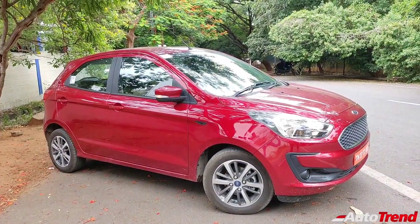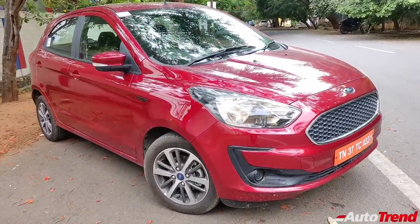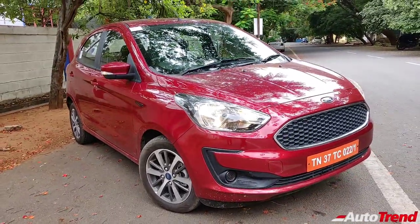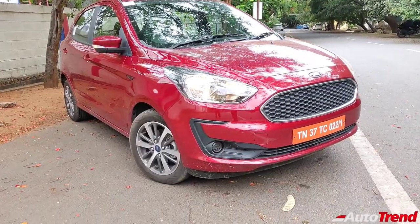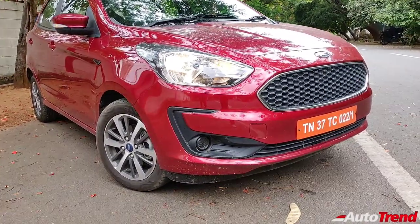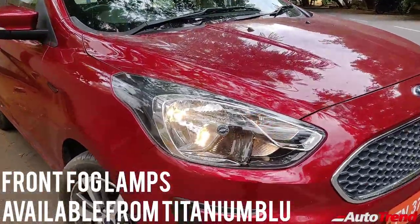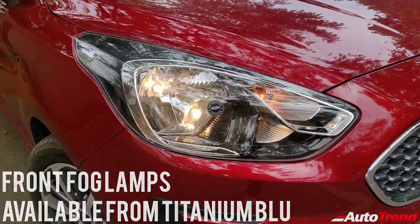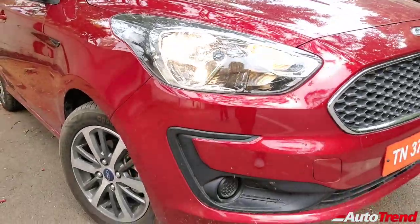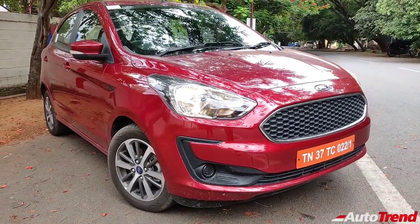Now let's have a look at the exterior of the Ford Figo Titanium Variant. The Ford Figo has always been a decent looking hatchback with more focus towards practicality than aesthetics. Starting from the front, this not being the top spec variant means you do not get front fog lamps and the headlamps are non-projector units even on the top spec model. However you still get nice chrome detailing on the front grille with the lower air dam receiving black treatment.